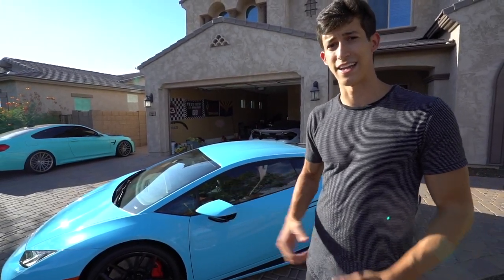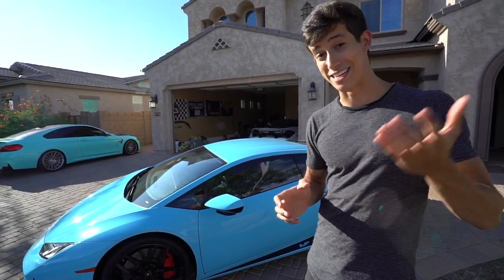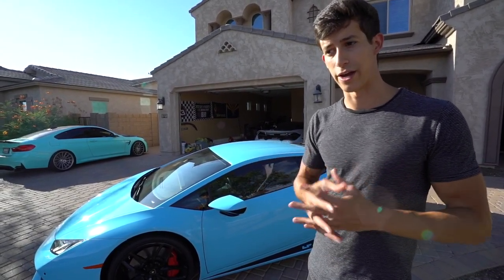How much did I buy the 610-4 for? I bought it for $180,000, just like you guys saw in yesterday's video. I talked about this little niche that I really focus on in the Arizona area.